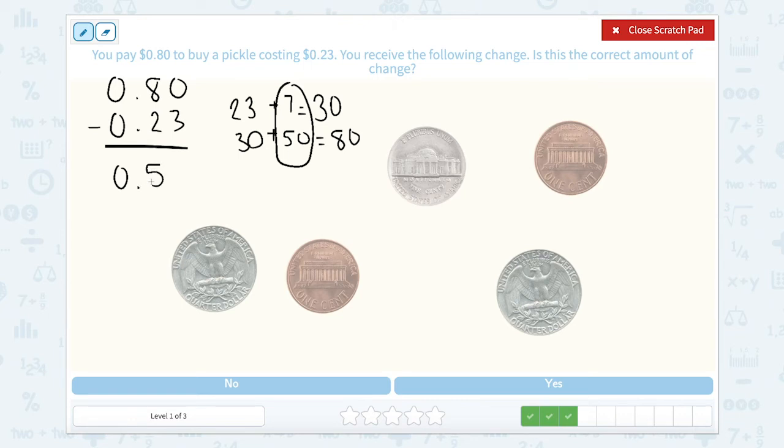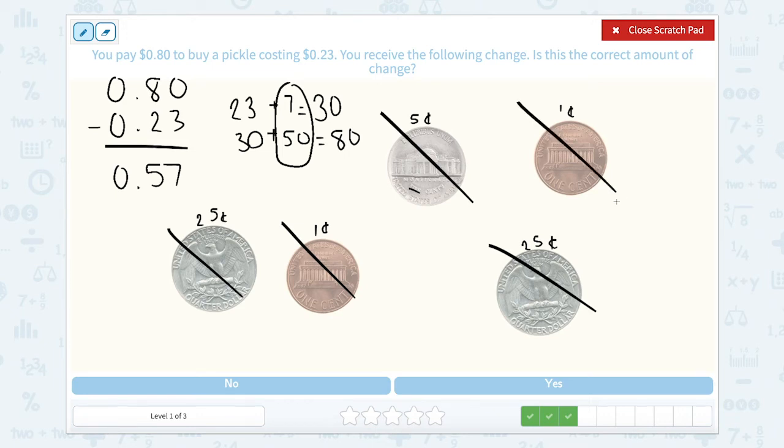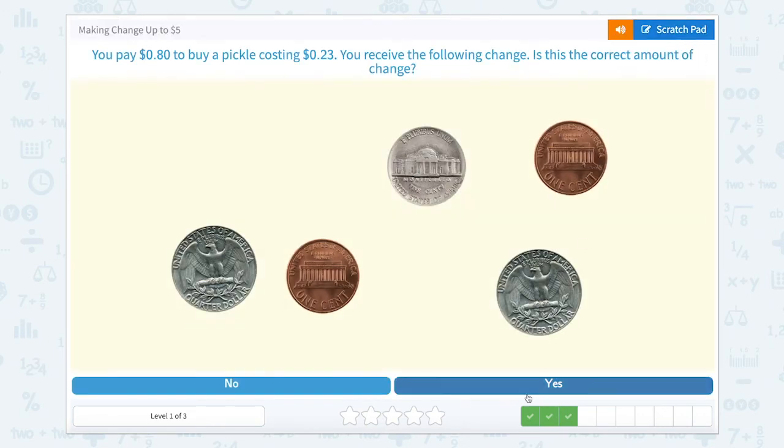Let's count our coins and see if they're worth 57 cents. Here's a quarter worth 25 cents, another quarter worth 25 cents, a penny worth 1 cent, another penny worth 1 cent, and a nickel worth 5 cents. Adding them up: 25 and 25 make 50, plus 5 is 55, plus 1 is 56, plus 1 more is 57. This does equal our 57 cents! So let's close and hit yes.